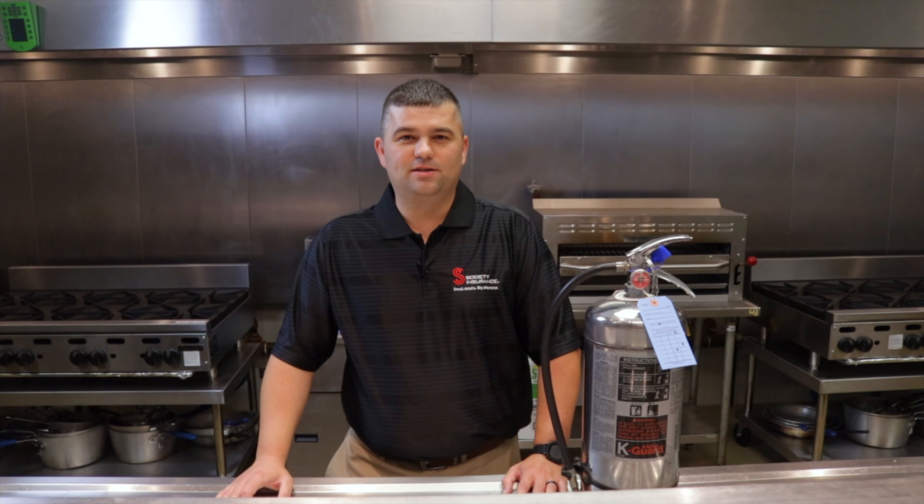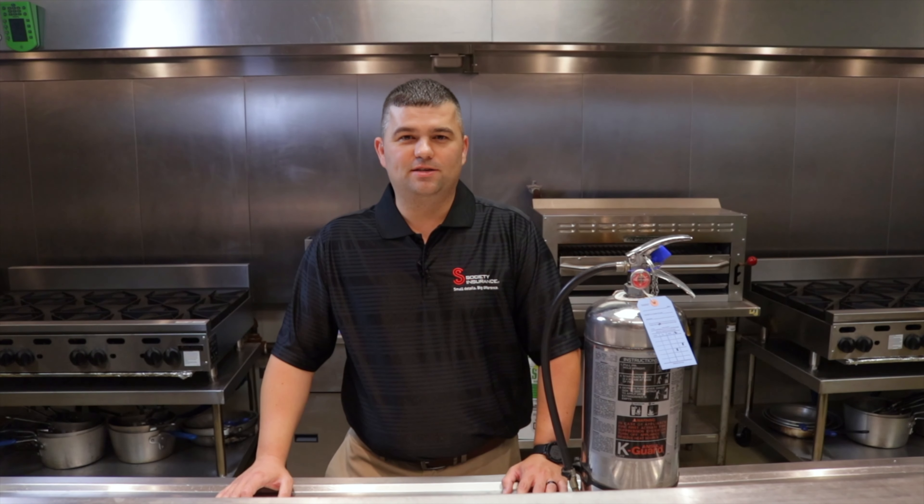The class K extinguisher is used utilizing the PASS system. PASS stands for pulling the pin, aiming the nozzle, squeezing the handle, and sweeping the nozzle back and forth at the base of the fire.